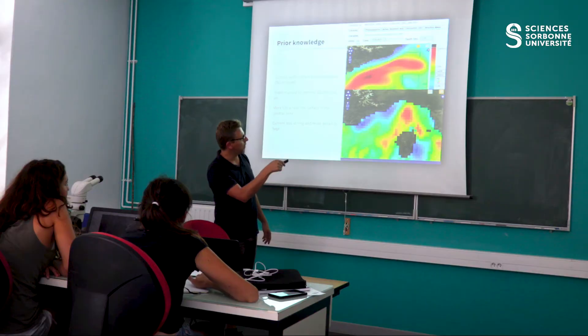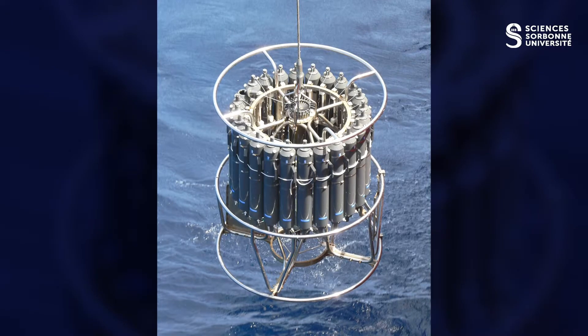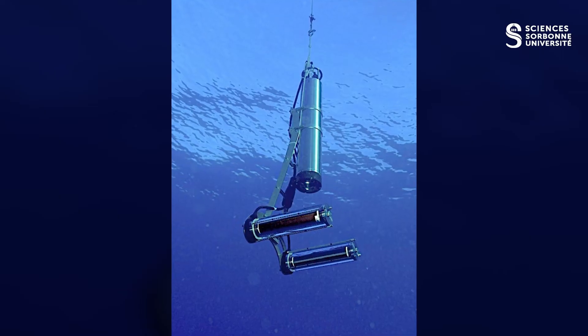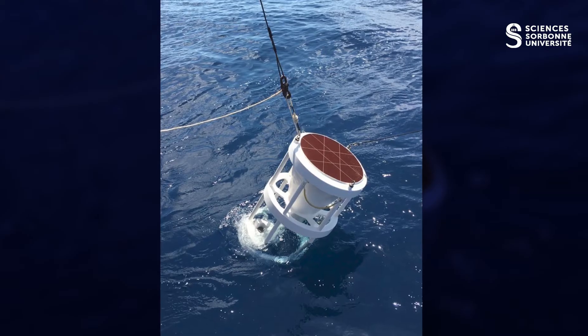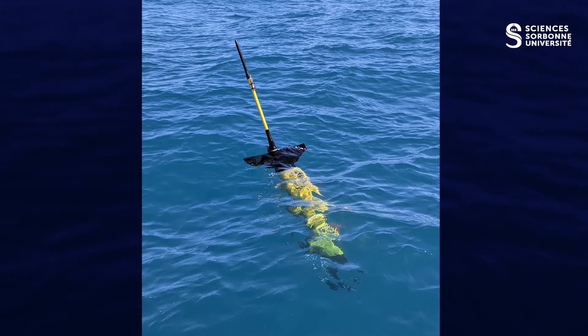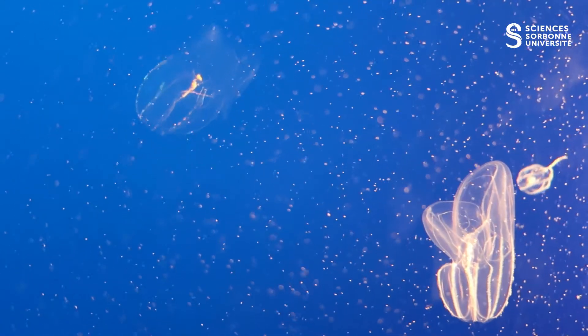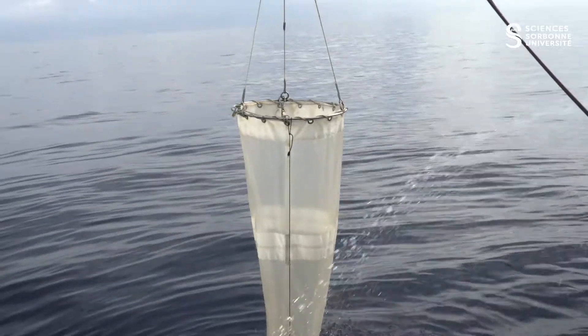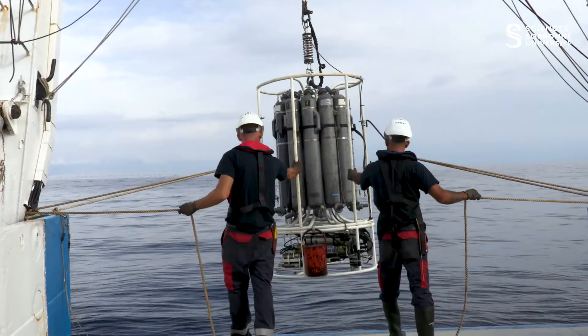First, you discover the physical, chemical, and biological peculiarities of the Mediterranean seas, which will be your fields of study. Then you are introduced to the instruments of modern oceanography, relying on the experience of the Villefranche Laboratory in terms of autonomous instruments and plankton imagery in particular. The courses describe the capabilities and limitations of electronic, optical, and acoustic tools.